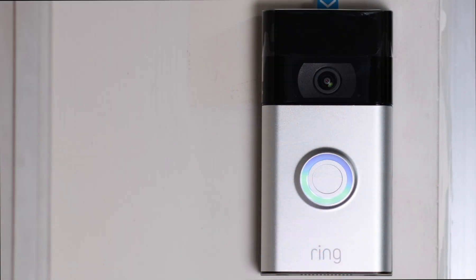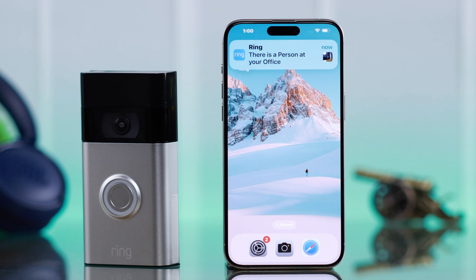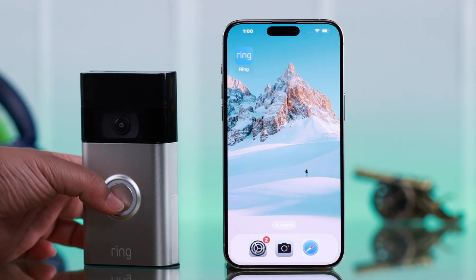On your Ring app that's connected to your Ring Video Doorbell second generation, if the ring notification sound is not working — maybe you only get motion alerts but no ring alerts — then this is how you can fix this problem, either from your iPhone or Android.